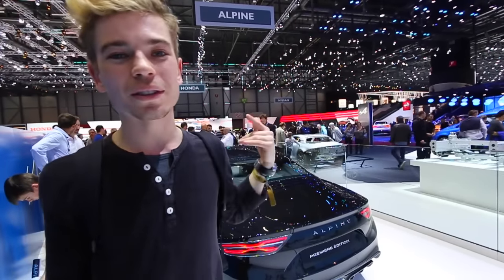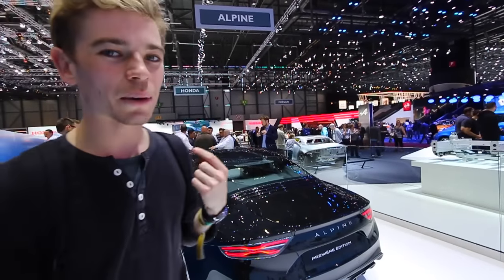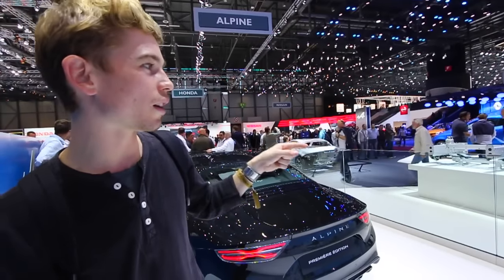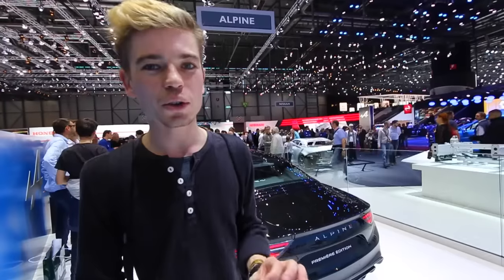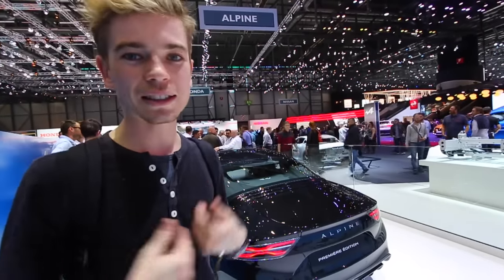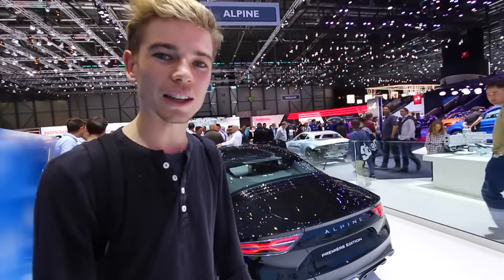The Premier Edition will hold its value better and it's got every single option. If you don't get a Premier Edition, you're talking about delivery next year, which I'm not too interested in. So effectively, what I want is an early Premier Edition car in the blue color. And if I manage to wangle my way into that, I think I'll try and make it happen because it's within price range, it looks fantastic, and it's exactly what I'm looking for. Let me show you the interior now.